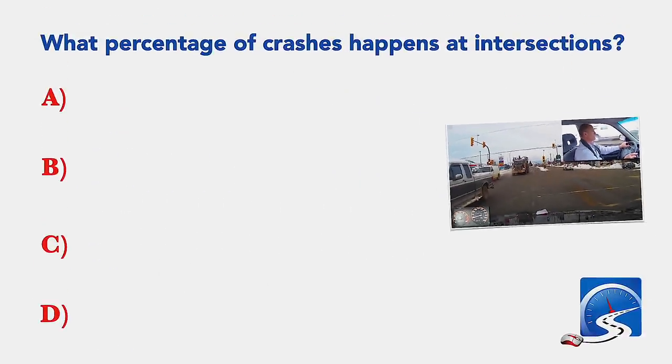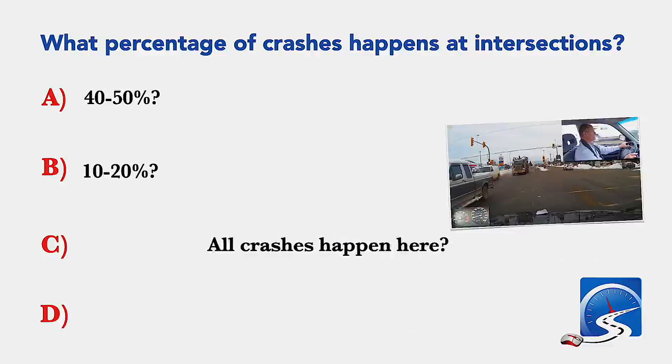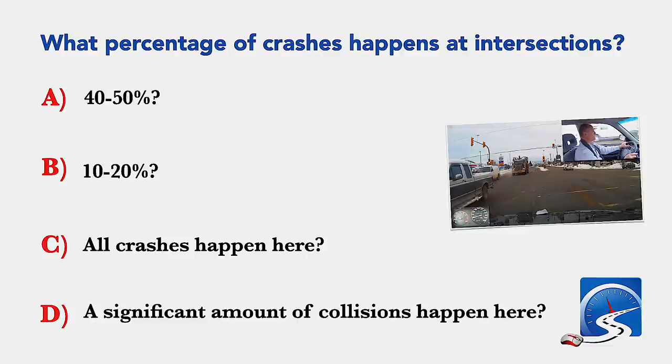What percentage of crashes happen at intersections? 40 to 50 percent; 10 to 20 percent; all crashes happen here; or a significant amount of collisions happen at intersections. Correct answer: 40 to 50 percent of crashes happen at intersections.